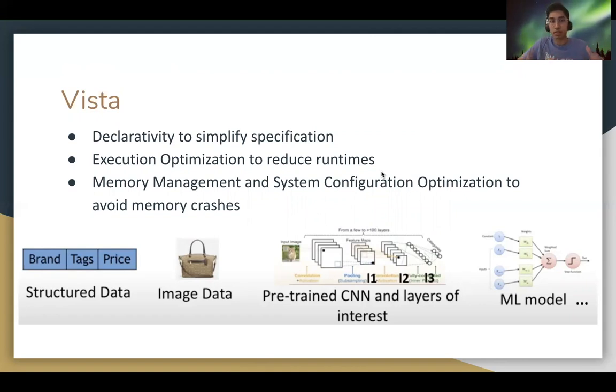WISTA takes all of these inputs and executes the entire workload end-to-end in an optimized way to reduce runtimes and avoid memory crashes by orders of magnitude.